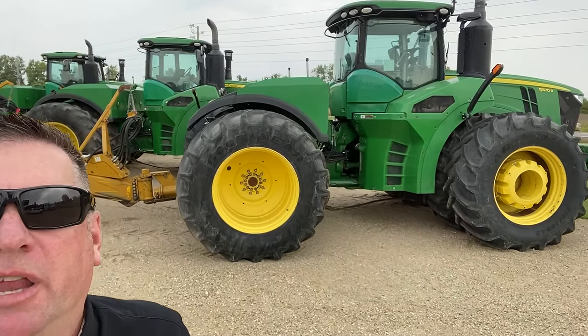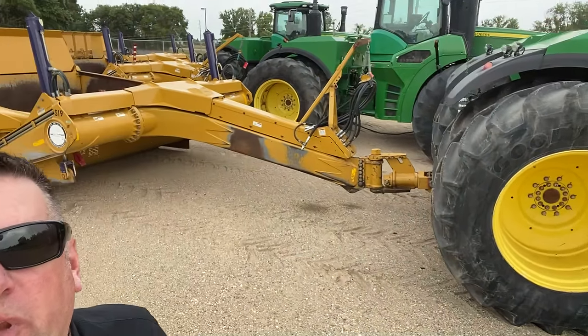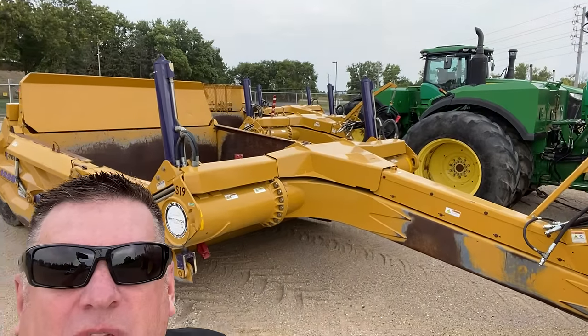Hey there, Matt Tallguy Anderson with Steffis Auctioneers. What do you see behind me? That's right, three beautiful John Deere 9570R tractors along with three gorgeous K-Tec 1228 scrapers.